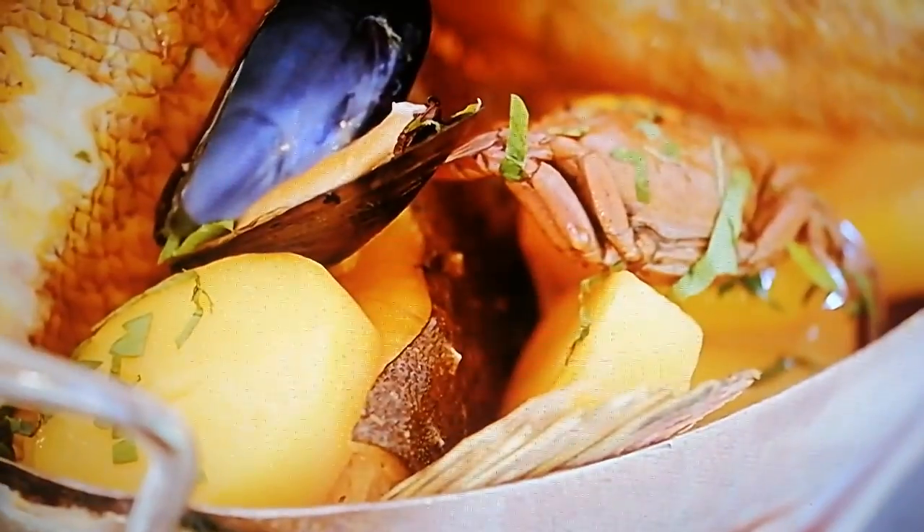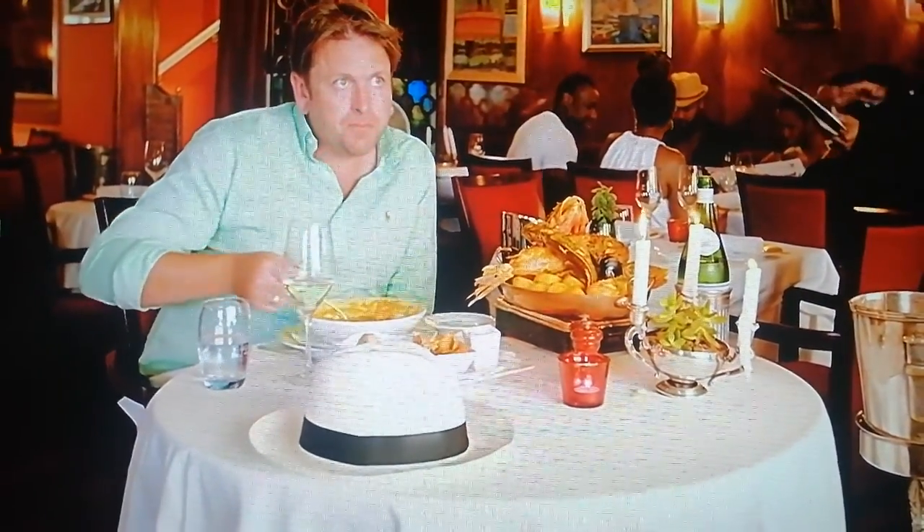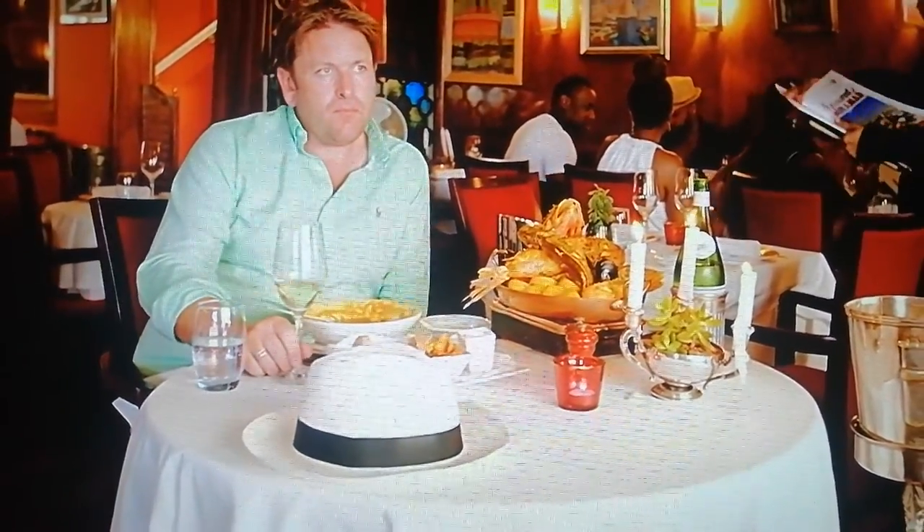The truth is, they usually serve bouillabaisse to share. Not this time. Next up, I've got a Marseille-inspired idea that's perfect for sharing with friends.